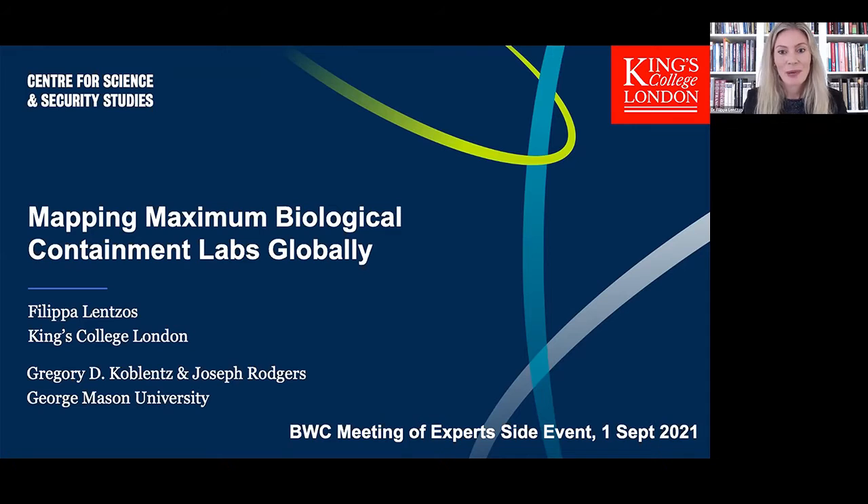Welcome everybody to today's webinar and side event to the Biological Weapons Convention meeting for experts. We're delighted to have so many of you with us. My name is Dr. Philippa Lenzos. I'm a senior lecturer and co-director of the Centre for Science and Security Studies at King's College London in the United Kingdom.